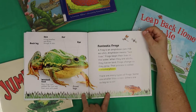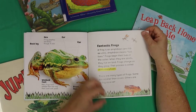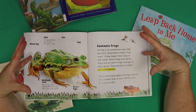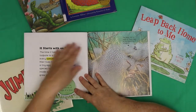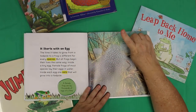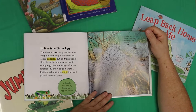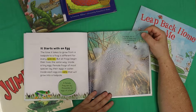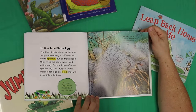You know — a tadpole, right? There are many types of frogs. Some are smaller than a coin, others are as big as a cat. Imagine seeing a frog that big! It starts with an egg. It takes time to grow from a tadpole to a frog, and this is different for every species. But all frogs begin their lives the same way — inside a tiny egg.